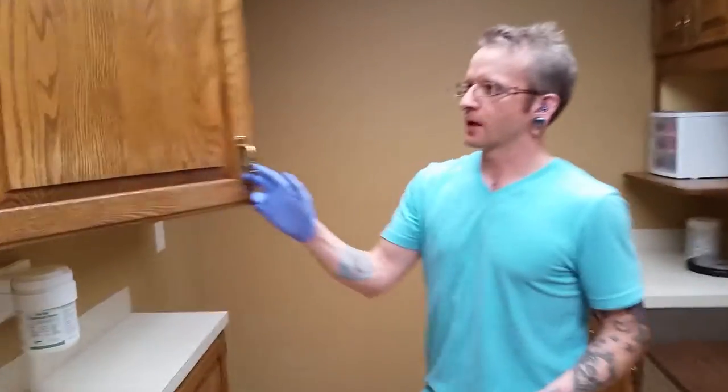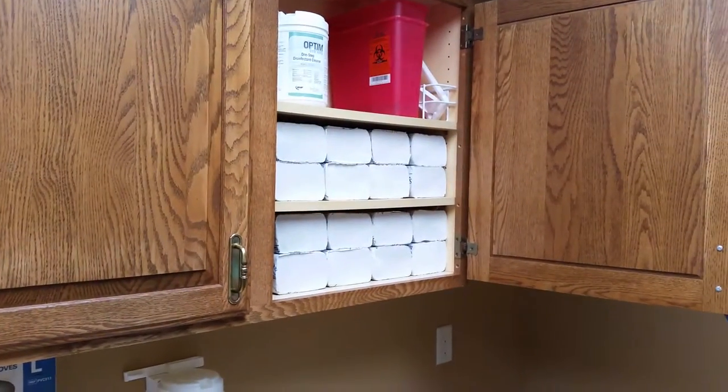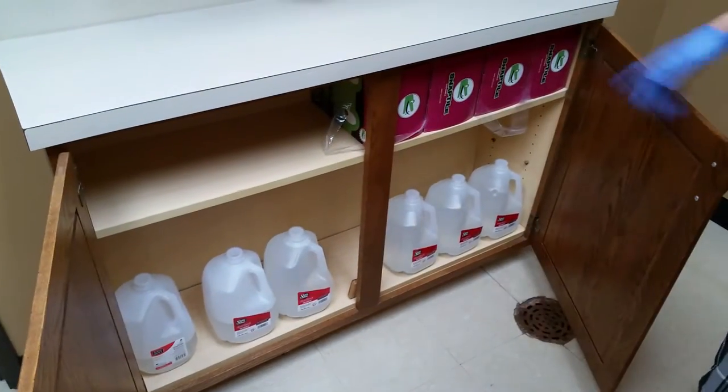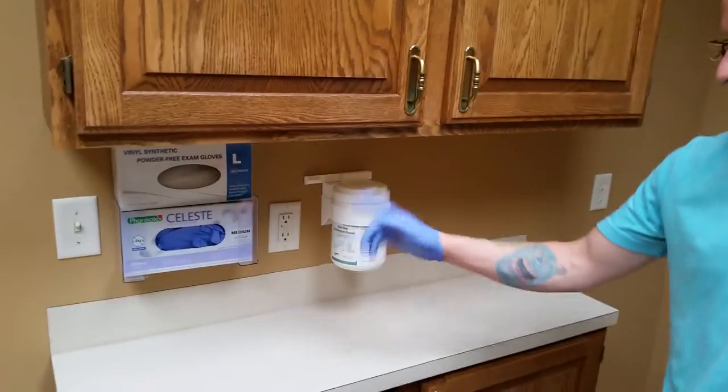Up in this top cabinet we've got Optim wipes, paper towels and gloves. More back stock paper towels. Unused charge containers. Distilled water, more here. More disposable clamps. Optim wipes and some gloves.